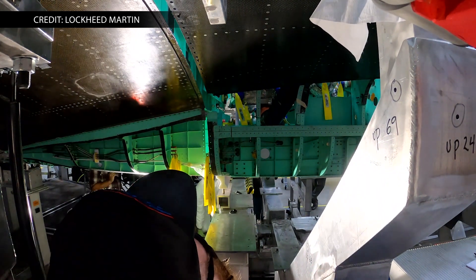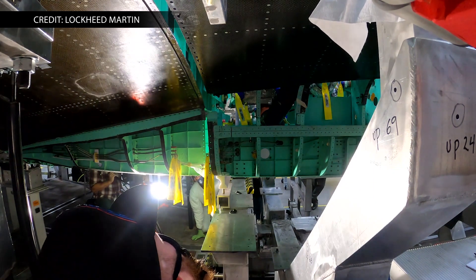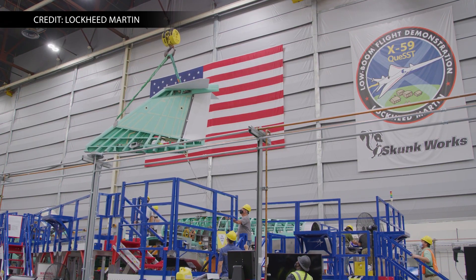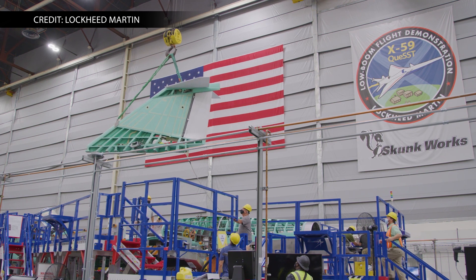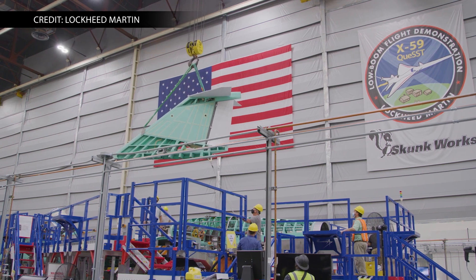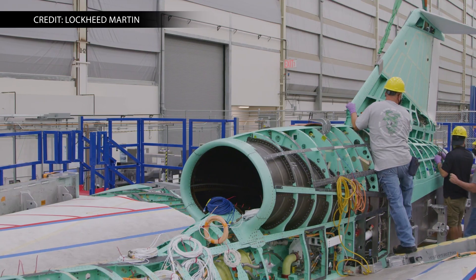It's great to get a chance to see anything Skunk Works is working on, since 85% of the division's work is on classified projects. Working alongside NASA for more than 10 years, Skunk Works is leading the design, build, and flight test on the X-59 project.